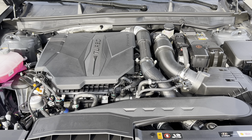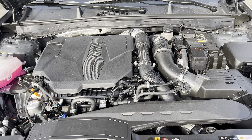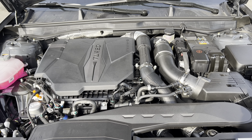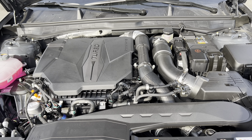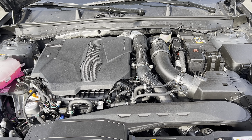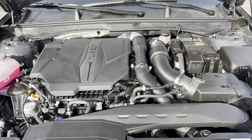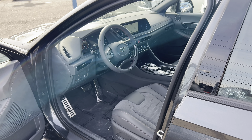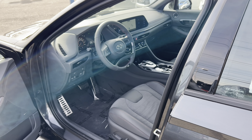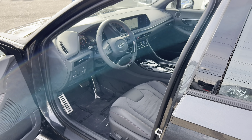Under the hood of this 2023 Sonata N-Line, the power plant is a 2.5-liter turbocharged inline four-cylinder engine mated to an eight-speed wet dual-clutch transmission, producing 290 horsepower and 311 pound-feet of torque. Fuel economy is 23 city, 33 highway, 27 combined. The minimum octane rating is 87, so you can run it on regular unleaded. As optioned, the MSRP comes in at $36,240. Let's check out the interior.